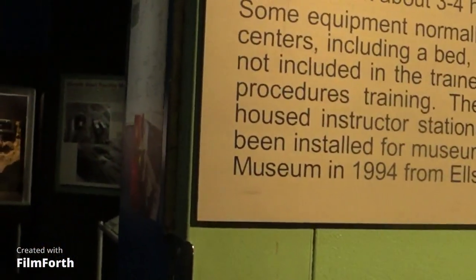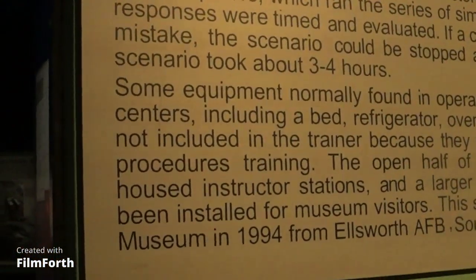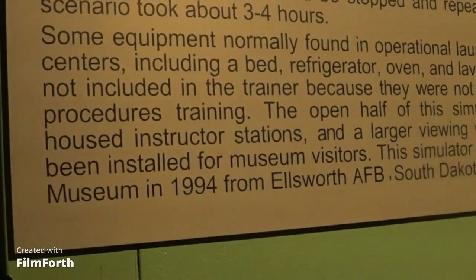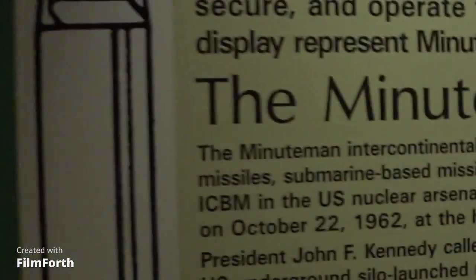Over here we have a Minuteman 2 trainer — used to construct intercontinental ballistic missiles (ICBMs) and keep launch crews proficient. It represents the enormous responsibility of operating nuclear systems. There are some diagrams and information here as well.